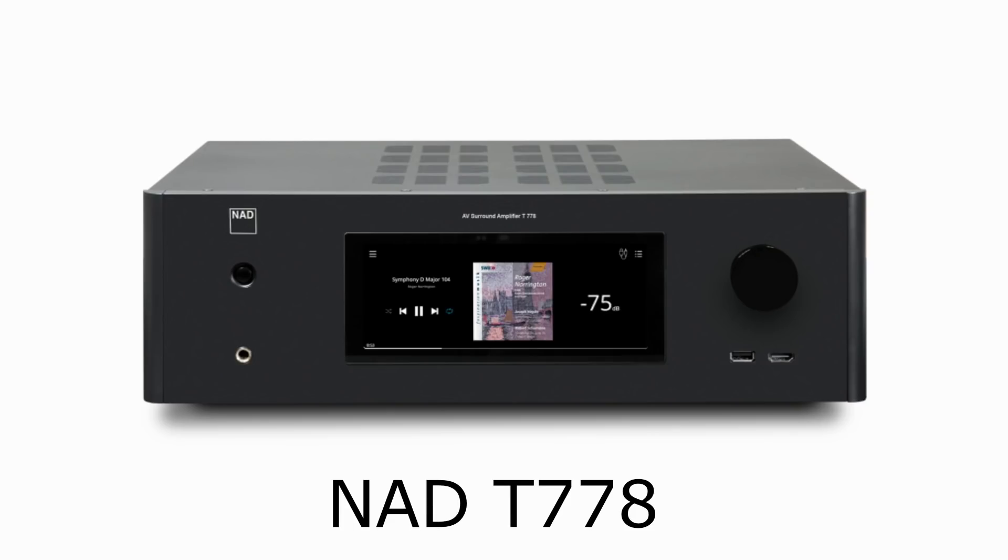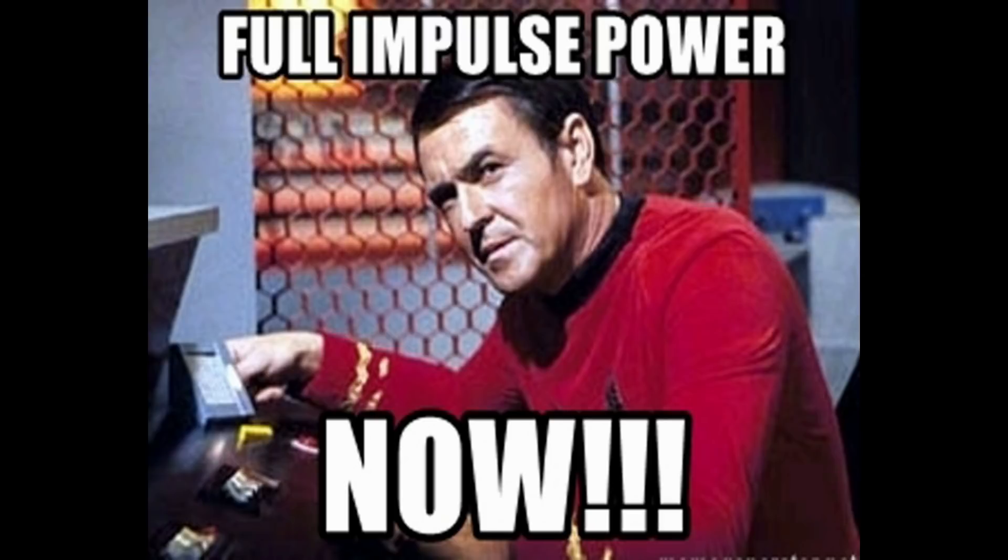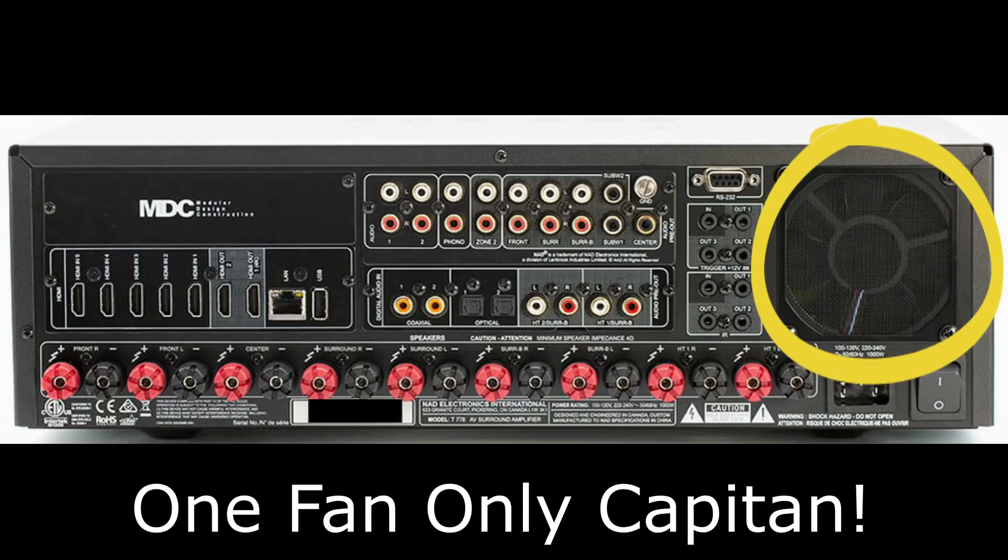Class D matters even more when dealing with high channel densities — 11, 13, even 16 amplifiers in one receiver. For example, the NAD T778 is rated at 120 watts times 2 or 85 watts times 9, and its back panel says 1,000 watts. That's because NAD rated the back panel power as if the amplifier were driven at full power — since the Hypex Class D module achieves around 90% efficiency at full power. That 1,000 watts is really what it's capable of with all channels driven. They didn't confirm whether they ran the full four-hour IEC protocol, but the two large fans on that unit suggest it's possible.